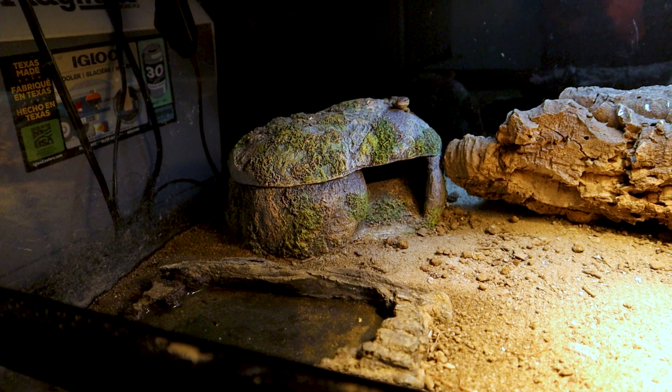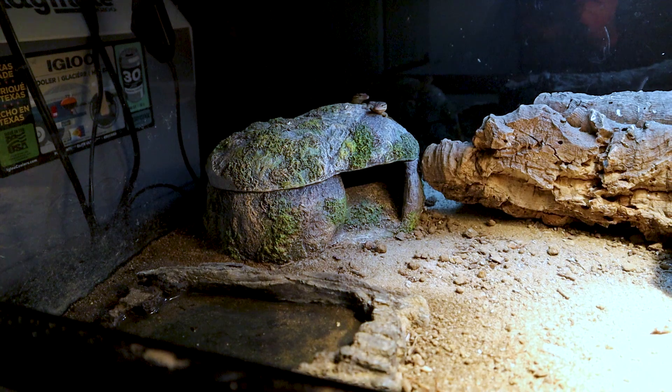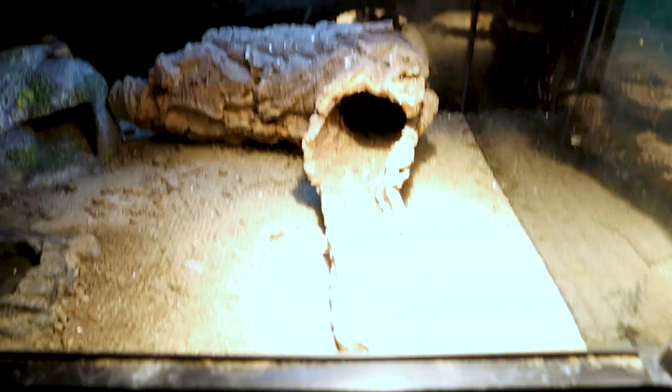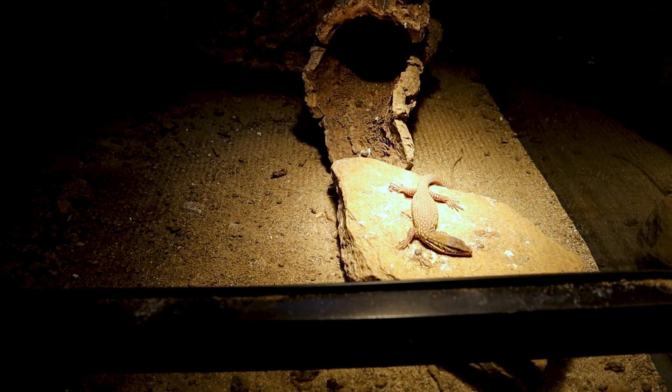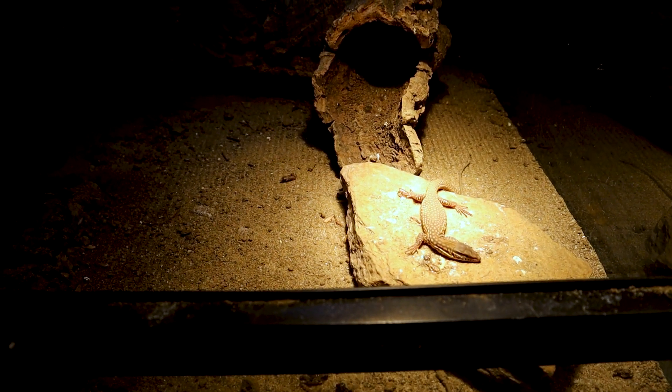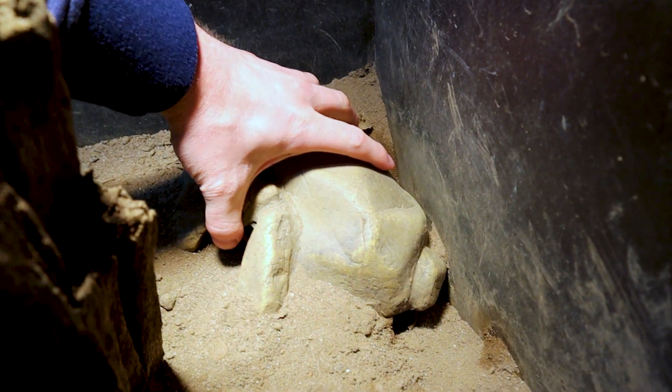The reptiles I worry about most in these situations are the young ones - the babies. We've got an Aces-Dell clutch right here that hatched a couple weeks ago. These guys are set up really well with a heat emitter and I kept their light on all night. They're running around being crazy - not worried about them at all, which is a really good sign. I'm mostly concerned with having cold-stunned reptiles.